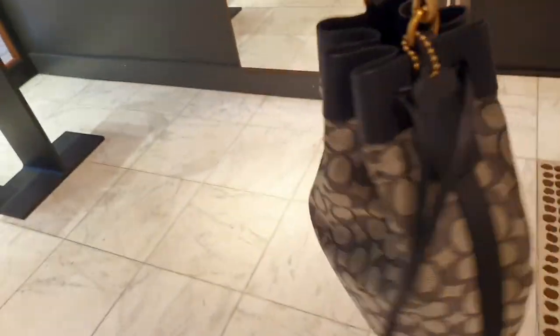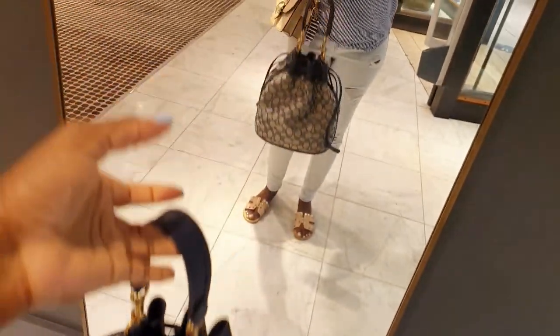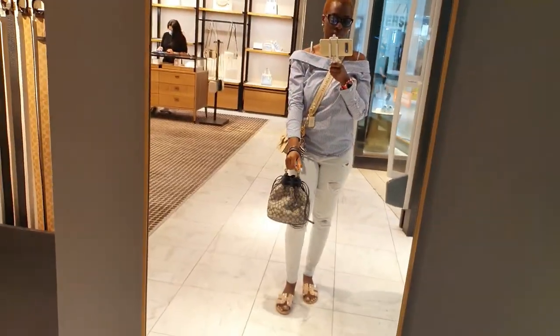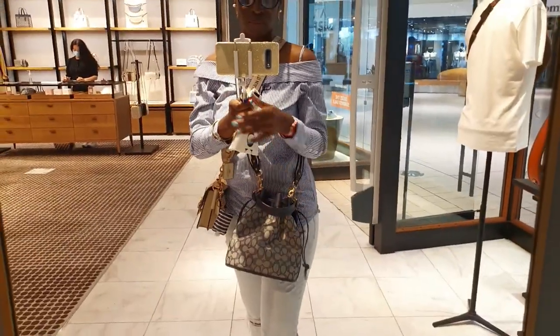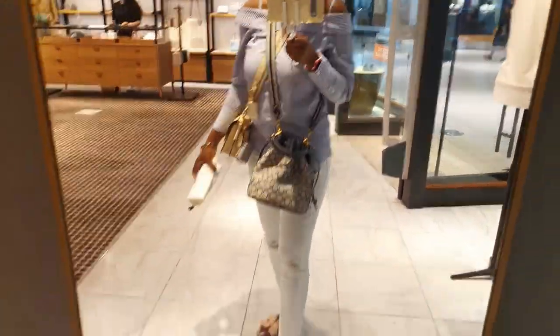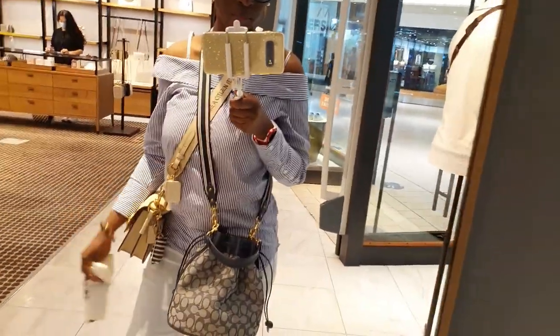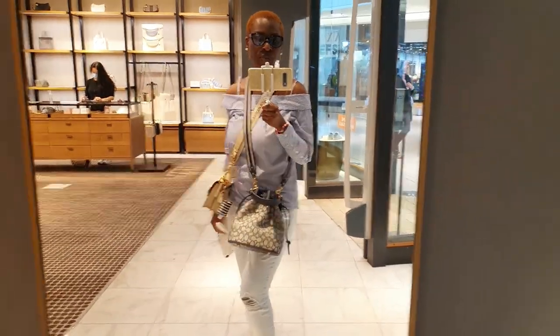The field bucket bag in signature jacquard. I like that color, so maybe if I want this color I'll get it in the bucket bag and not the field tote. Let me know what you guys think — field tote or bucket bag? Are you guys team tote or team bucket bag? I do love a good bucket bag.